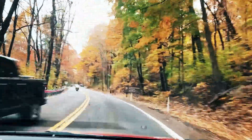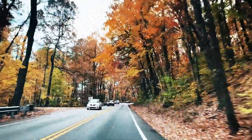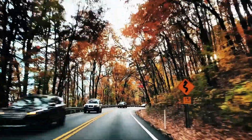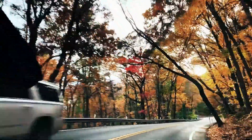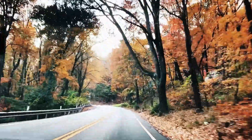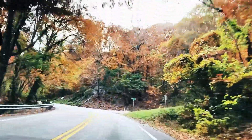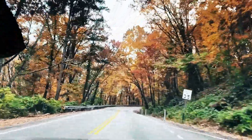Hello folks and welcome to another one of our adventures. This is footage of us driving up beautiful Lookout Mountain towards Sunset Rock. I thought I'd add this in because it was just a beautiful drive this time of year in November with all the fall leaves and everything. If you can make it up here this time of year, it's very pretty.